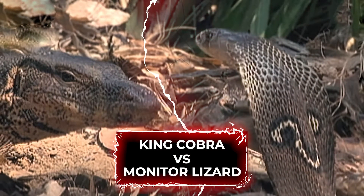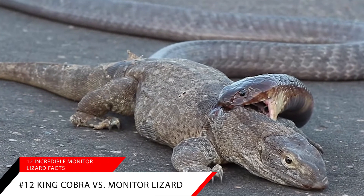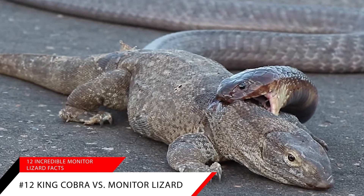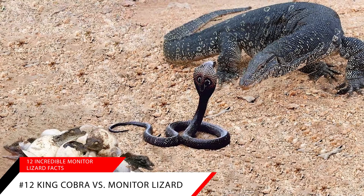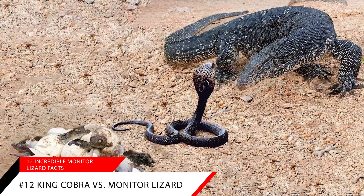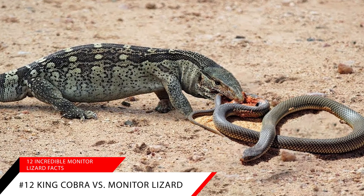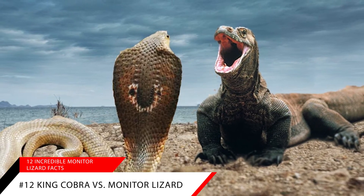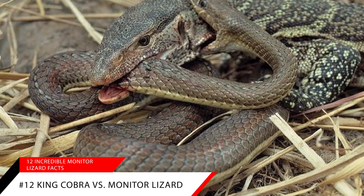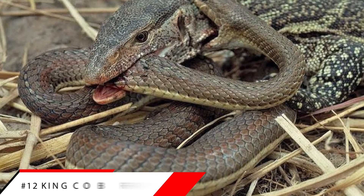Our twelfth and final amazing fact: king cobra versus monitor lizard. In India, a forest official videotaped a fight between a king cobra and a monitor lizard. The National Zoo thought that perhaps the cobra mistook the lizard's tail for a smaller snake, because cobras usually prey on other snakes. The report said that both animals were seen leaving the scene and that neither one was fatally injured — it seems it was a draw, but who knows what may happen next time.